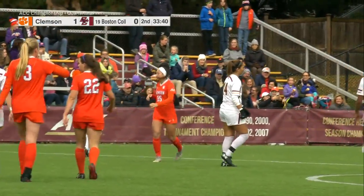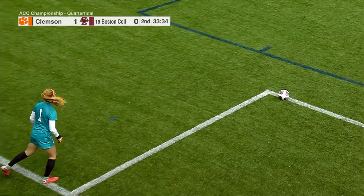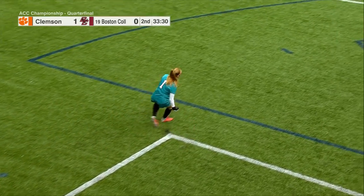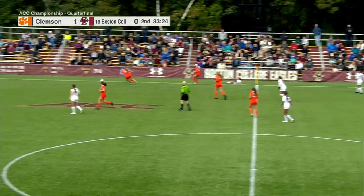Olivia Bonacorso, a freshman from Middleton, Massachusetts — so her family on hand here today. She has a number of US Soccer National Training Center events in her youth career. First year at Clemson, with just three shots on goal so far in her time as a Tiger.